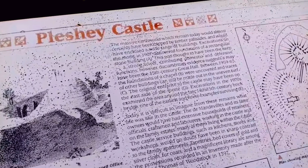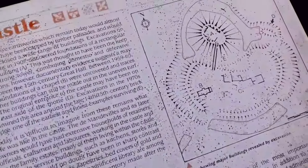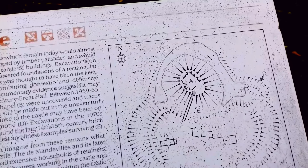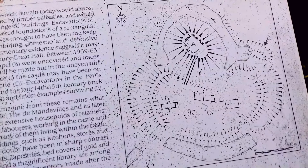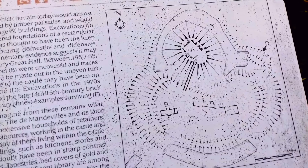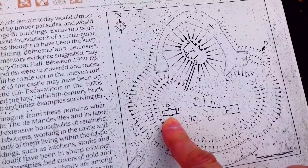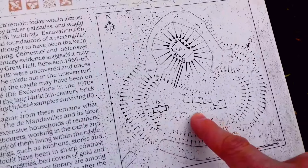Excavations on the Motte in 1907 discovered foundations of a rectangular stone building — that's marked as A on this diagram. This was thought to have been the keep, a strong tower combining domestic and defensive functions. However documentary evidence suggests it may have been the 15th century Great Hall. Between 1959 and 1963, the foundations of a chapel, marked B, were uncovered, and traces of other buildings can still be made out in the uneven turf.